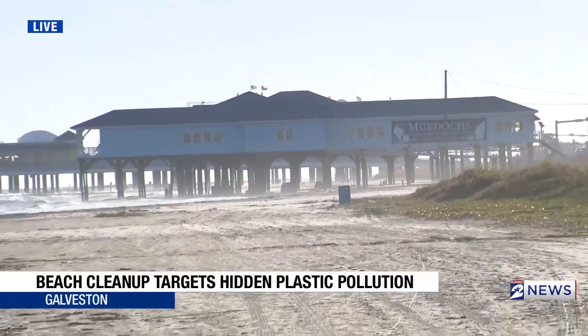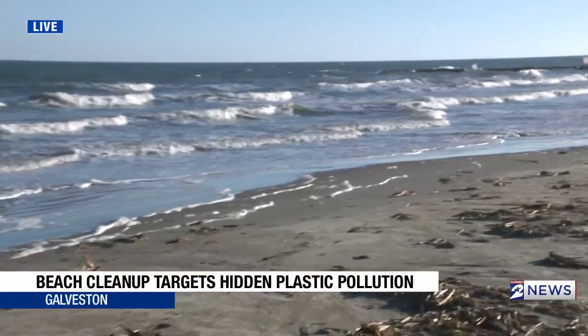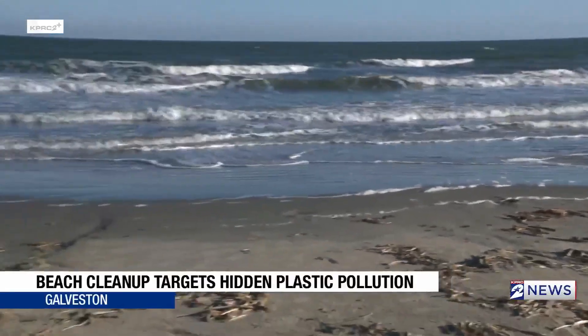That cleanup will be held near Murdoch's right here along the seawall, starting at 9:30 a.m. on Friday and going until 11 a.m. Coming up at 5, what the city of Galveston is asking the governor's office and the TCEQ to do to help with the problem of nurdles here on Texas beaches. We're live in Galveston — Bill Barajas, KPRC 2 News.